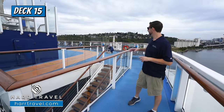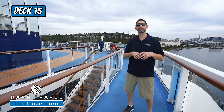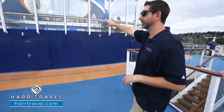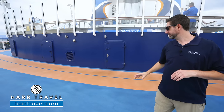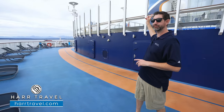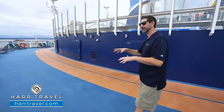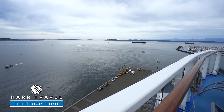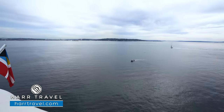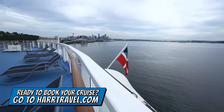Now we're at the very aft of the ship. This is a stairway that goes down to the back part of the Windjammer, the outdoor terrace area. You can see Ripcord by iFly and the Flowrider behind me. The track continues all the way around — it is a massive track and goes all the way to the front of the ship as well. You also have some great seating areas back here. I love the aft or wake view — it's my favorite place to be on a cruise ship. You can sit up here and take in those incredible views as you sail through Alaska, Australia, New Zealand, or wherever in the world you're experiencing.